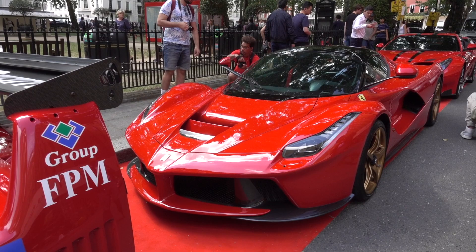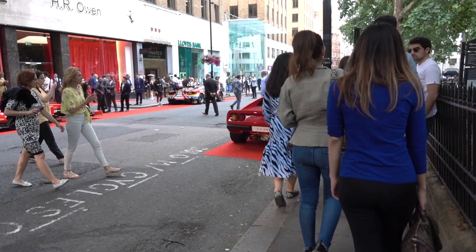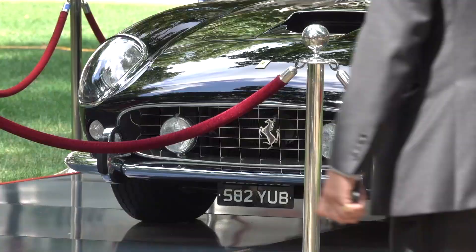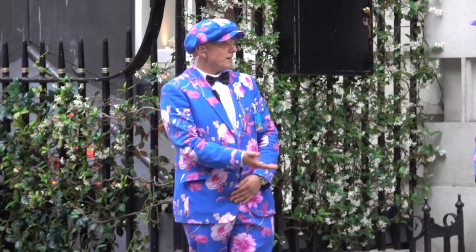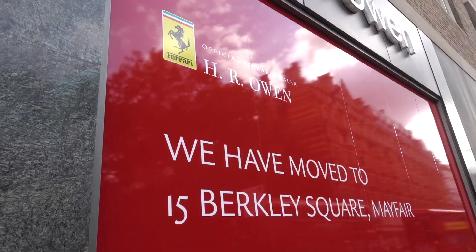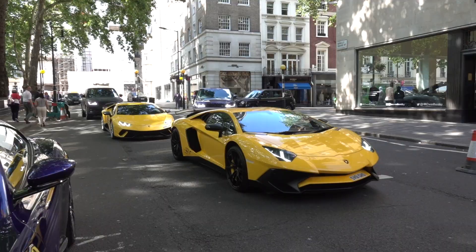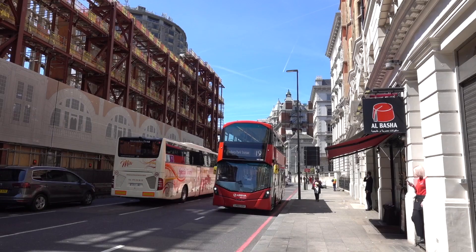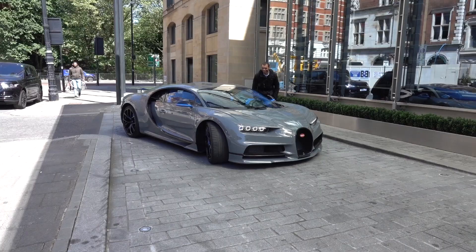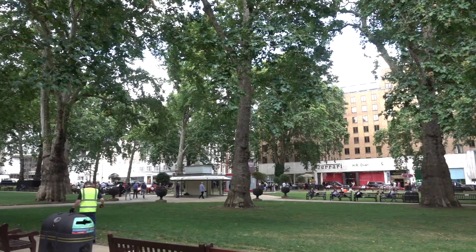We're in central London at the launch of Ferrari's brand new showroom located on Berkeley Square in Mayfair. There was a decent turnout of Ferraris including two of the most expensive cars in the world. The showroom was previously located in Knightsbridge, around the corner from the Berkeley Hotel. The new showroom on Berkeley Square Mayfair replaces the Rolls-Royce showroom.